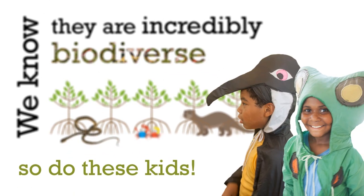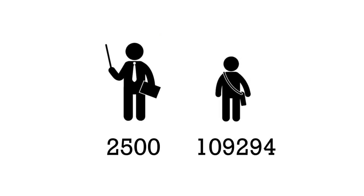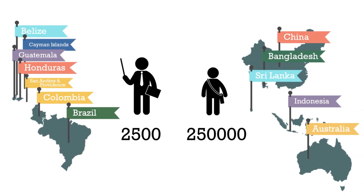So do these kids. How do they know? Over 2,500 teachers and more than 250,000 students in 11 countries have found out so far.